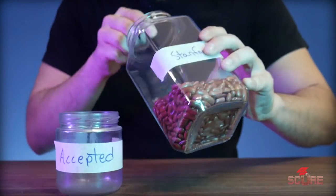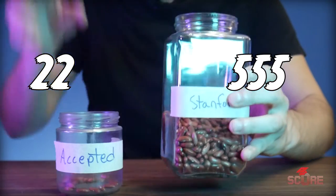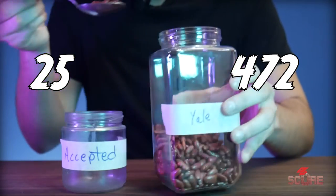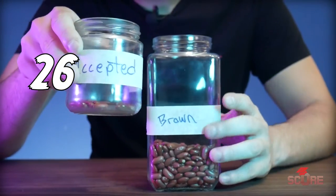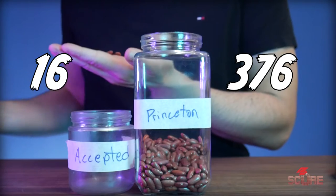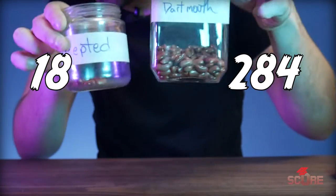Stanford is even less — only 22 of these beans are going to get in. Yale has 472 beans and 25 beans go into the accepted jar. Here's Brown with 26 beans out of 466. Only 16 of the 376 Princeton beans will make it into the acceptance jar. Dartmouth is 18 beans.